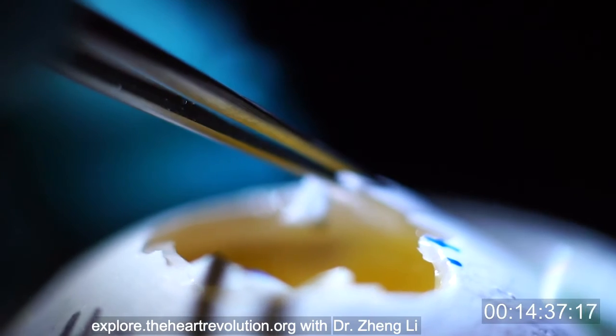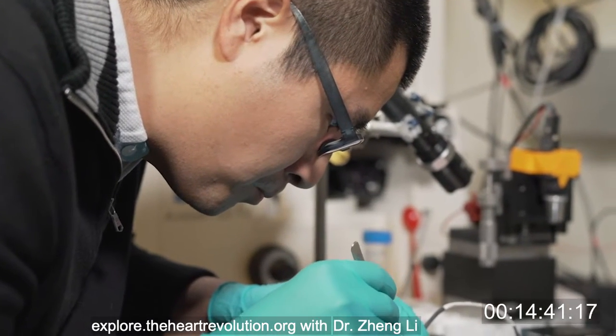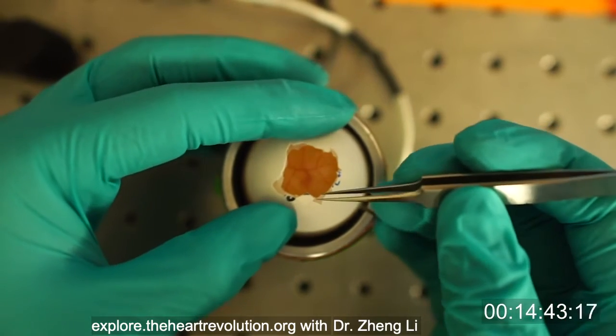My experiment is about two things. First, are there any other driving forces other than the heart driving the blood circulation? And second, how does it work?